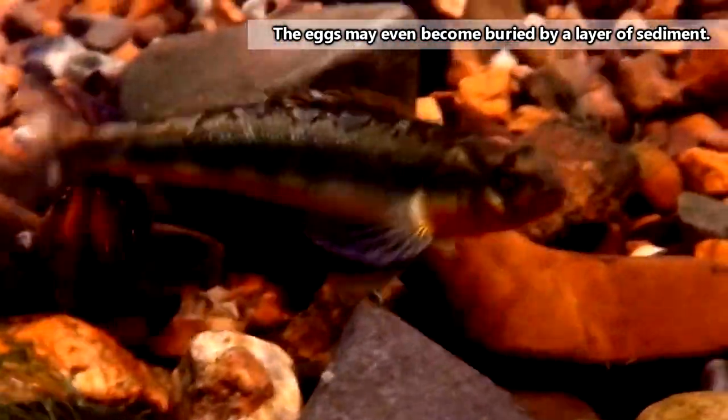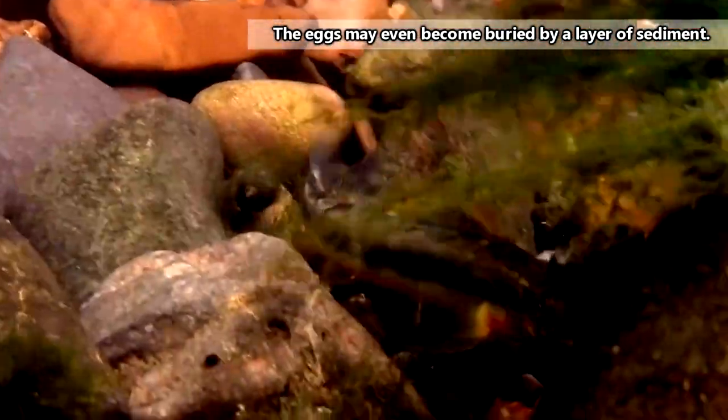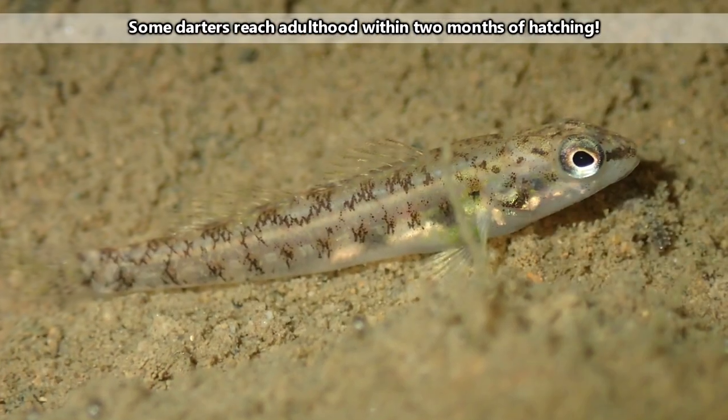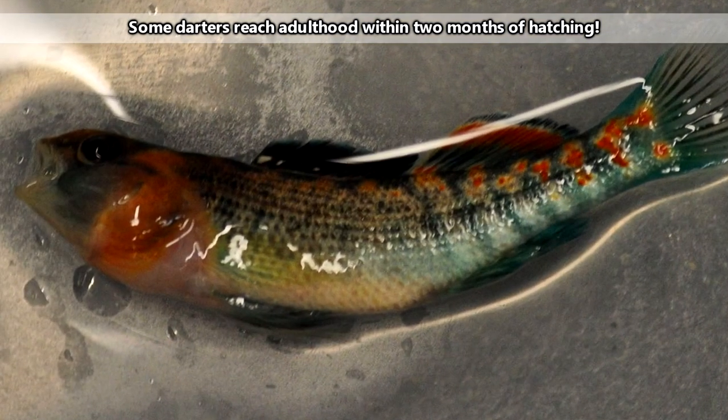The eggs are sticky and remain at the bottom until they hatch about two to three weeks later, and the young fish reach adulthood within their first year, thus ready to breed the following season. On average, darters live three to four years in the wild, though their lives may be cut short by predators.